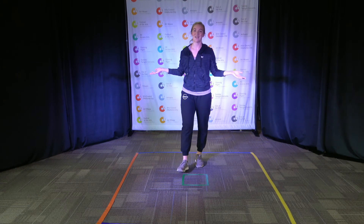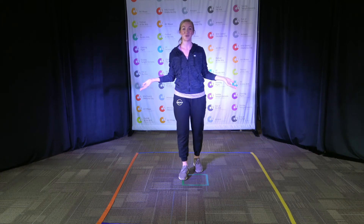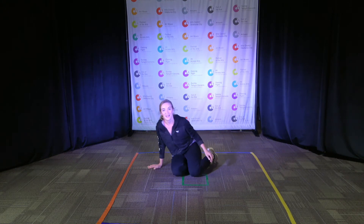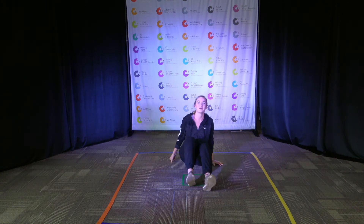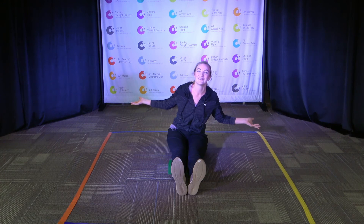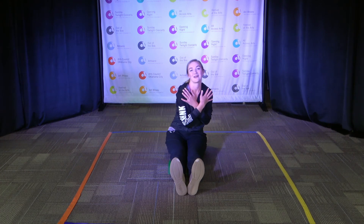We have one more song for us to dance to today and it is our cool down song. Let's sit all the way down on the floor. Let's sit all the way on our bottoms and stretch our legs straight out in front of us. Glue our legs together. Sit up really tall. Let's do our cool down stretch to a song about one of Miss Samantha's favorite parts about outer space — it's the moon! That's my favorite part. I always look for the moon every single night. Okay dancers, let's cool down. Here we go.